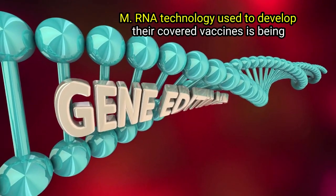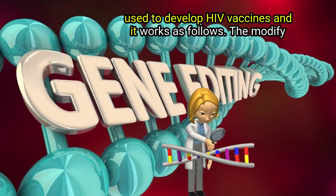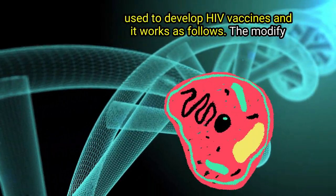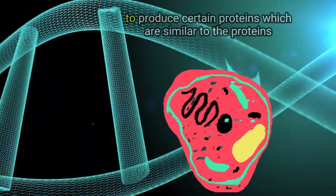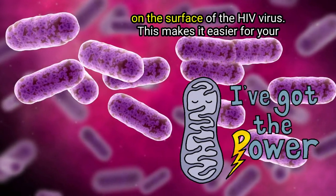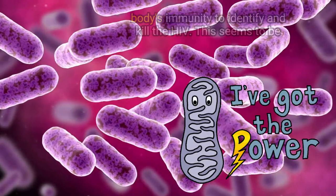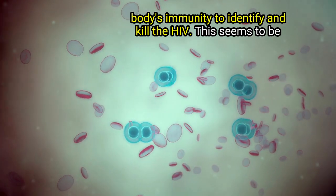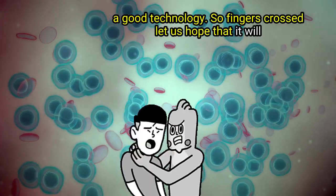The same mRNA technology used to develop their COVID vaccines is being used to develop HIV vaccines. The modified genes in the vaccine enter your CD4 cells and activate them to produce certain proteins, which are similar to the proteins on the surface of the HIV virus. This makes it easier for your body's immunity to identify and kill the HIV.